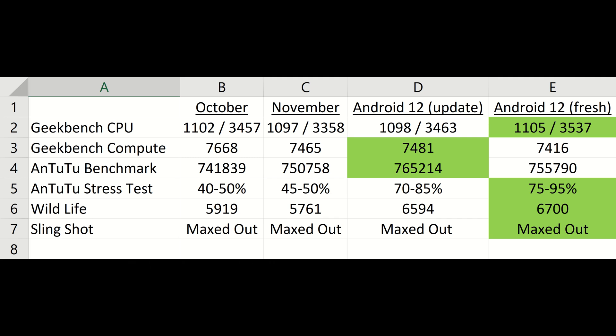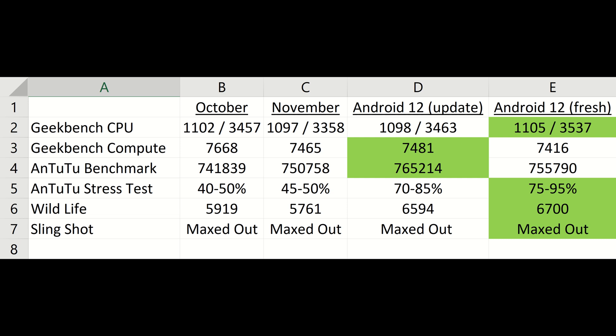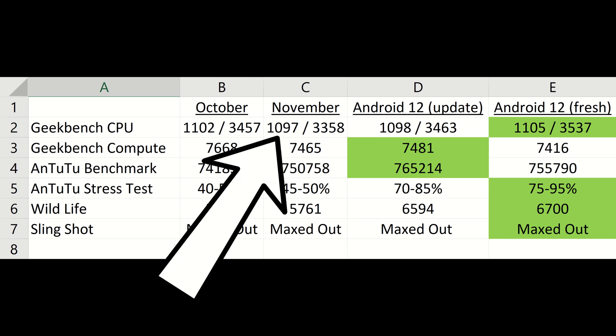I've installed Android 12 and gone through the updates, and I thought it'd be easier to show you in a quick Excel spreadsheet. Each column shows: the November update with Android 11, the Android 12 update installed on top of Android 11, and a fresh factory reset Android 12 with everything as defaults. Android 12 has beaten Android 11 in every test. On the fresh install of Android 12 we scored the highest ever Geekbench CPU result: 1105 in single core and 3537 on multi-core.